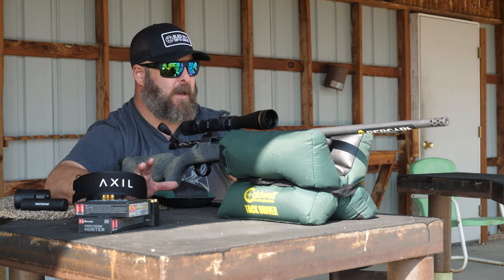What chamberings is this thing offered in? Well, this is a 6.5 Creedmoor. It's also offered in 6.5 PRC, .308 Winchester, 7mm Remington Magnum, .300 Win Mag, .300 PRC, and .28 Nosler — all with twist rates designed to shoot long for caliber, or heavy for caliber, high BC bullets. This 6.5 Creedmoor has a 1-in-8 twist.